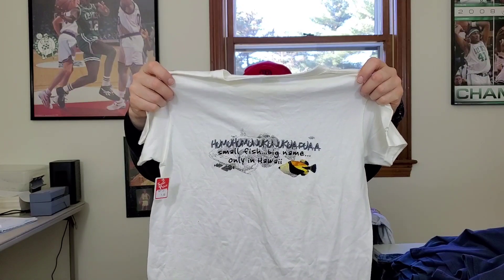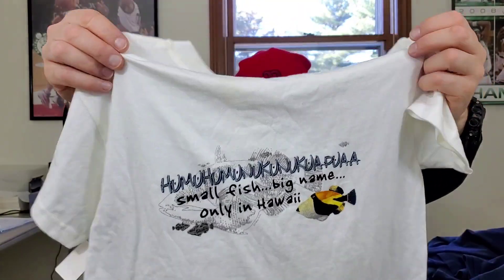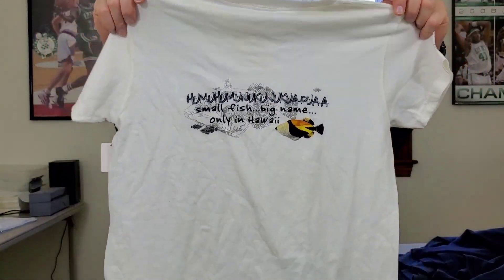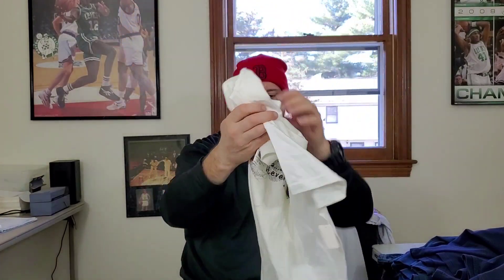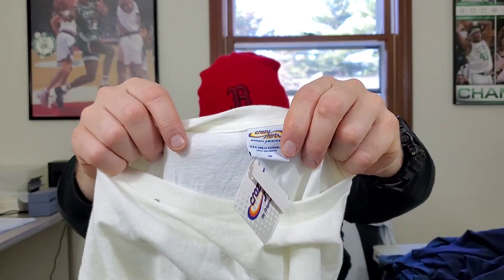This shirt right here is new and tagged, also from the dollar rack. It's by Crazy Shirts — I think I have one of their shirts in my inventory, but I think it's vintage. This one has a fish on it and it's Hawaii themed — a graphic t-shirt for one buck, brand new with tags. I think someone's going to buy this for about 17 bucks someday.